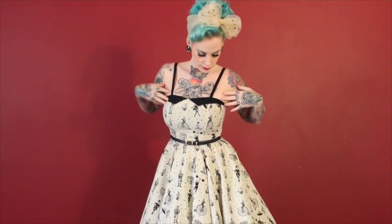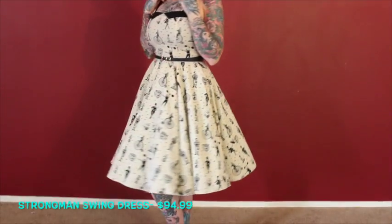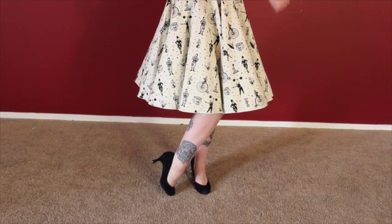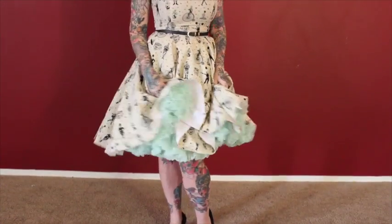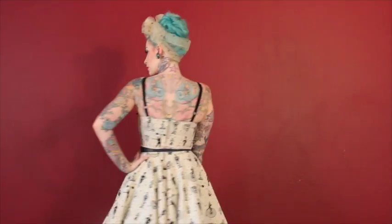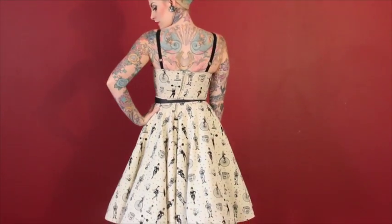And now we have the Strongman Swing Dress. This is one of my absolute favorites. It comes in stone, which is this nice cream color, and it also comes in a pale blue. It's such a comfortable dress and it has such a beautiful full skirt. I just pop my little vintage crinoline underneath it to make it a little bit fuller. It's super comfortable — it has adjustable straps and then a zipper in the back.